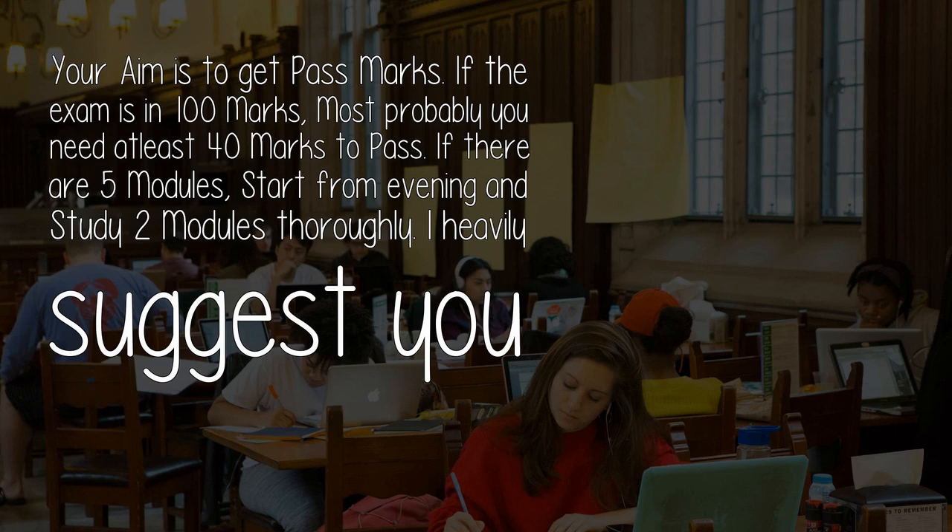If the exam is out of 100 marks, most probably you need at least 40 marks to pass. If there are 5 modules, start from the evening and study 2 modules thoroughly.